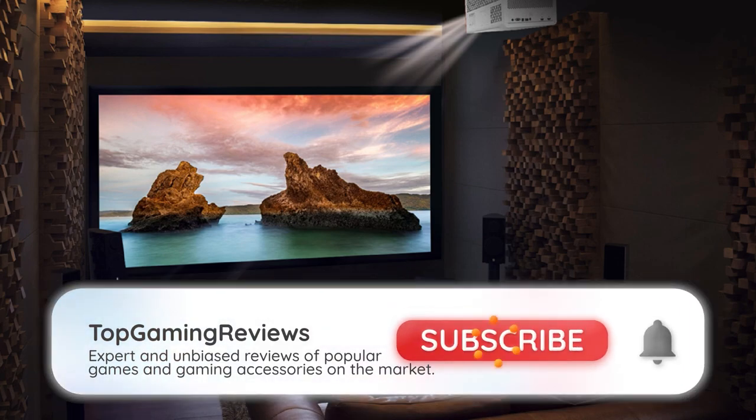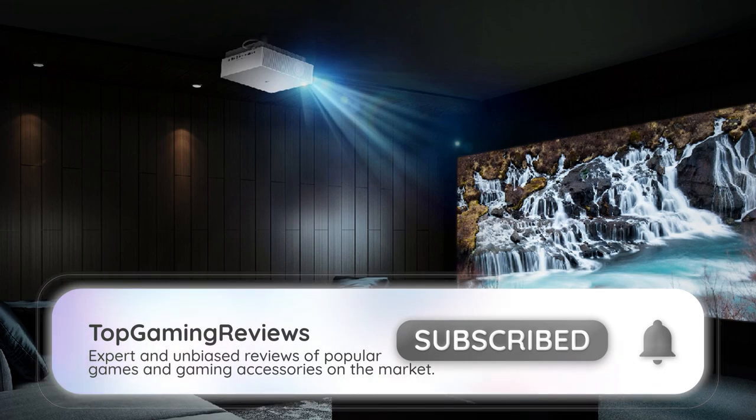Like, subscribe, and ring the notification bell for all the latest updates and news about earbuds, headphones, and other audio devices.